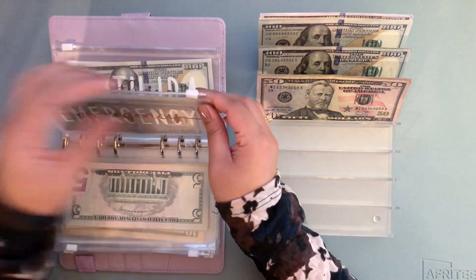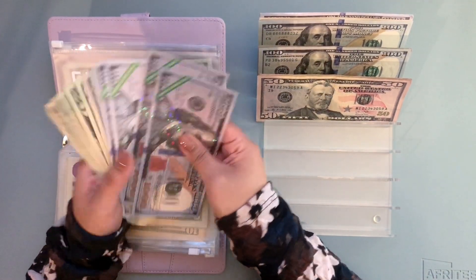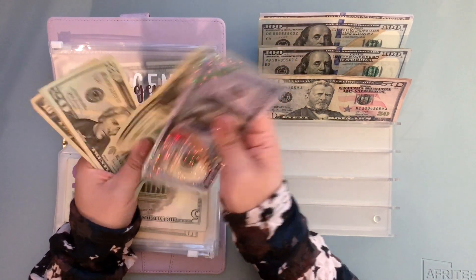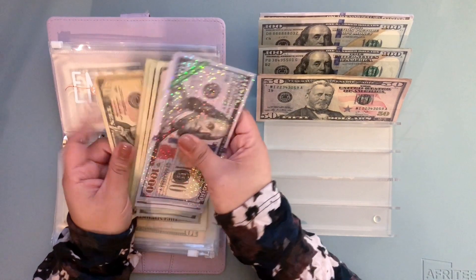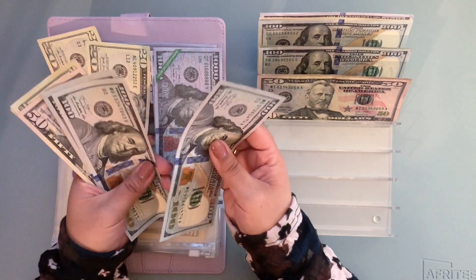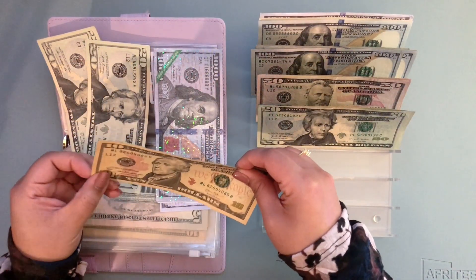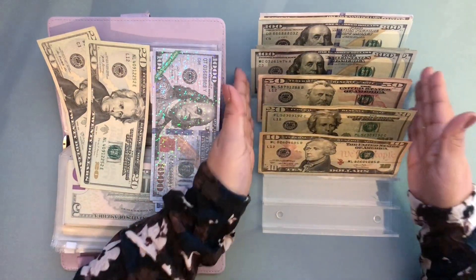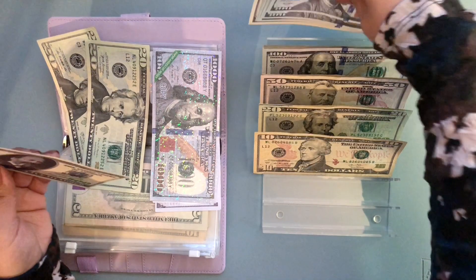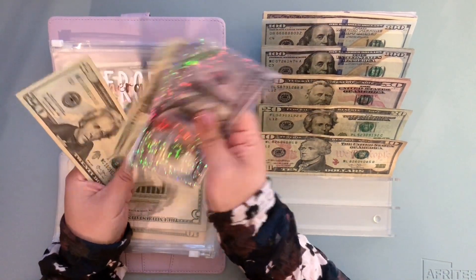I'm gonna be jumping to my emergency fund because this one needs to be exchanged as well. In here there is $1,000, $2,000, $3,000, $4,000, $4,100, then $200, $300, $400, $450, $470, $490, $510, $530, $540. So now there's one thousand, two thousand, three thousand, four thousand, five hundred and twenty, forty — four thousand five hundred and forty.